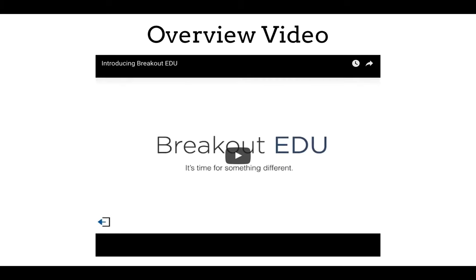To introduce you to Breakout EDU, I'm just going to show a short video clip from the website.